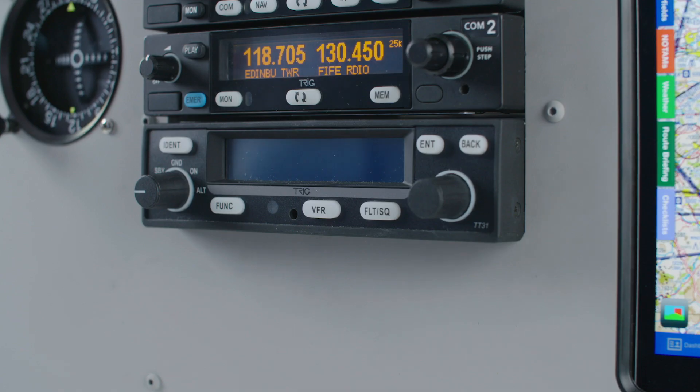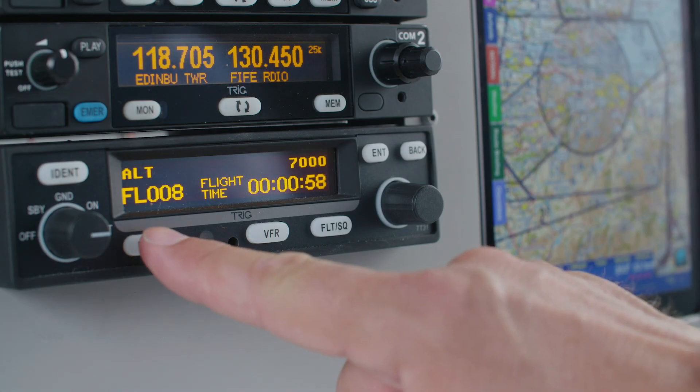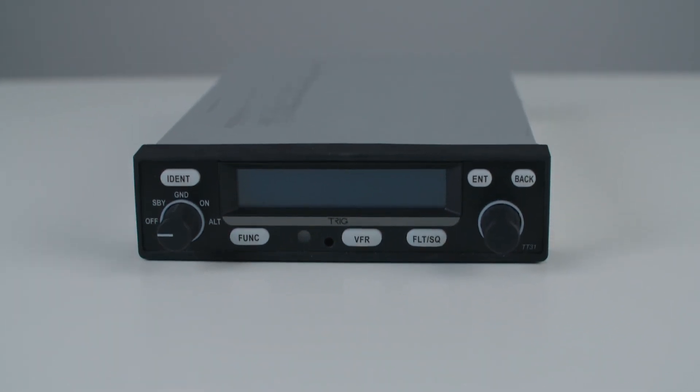Our better by design philosophy means that our avionics are easy to use with features you'll appreciate. The TT31 display is large and bright. Control interfaces are rugged and high quality, providing positive feedback. Features include a timer, stopwatch and altitude monitor. This provides a handy prompt to help maintain a flight level by connecting to a light or audio source.